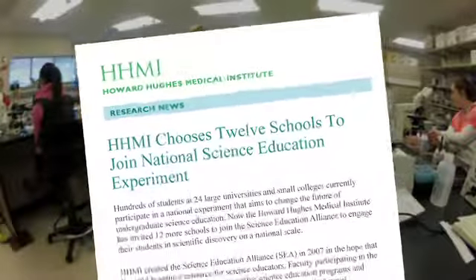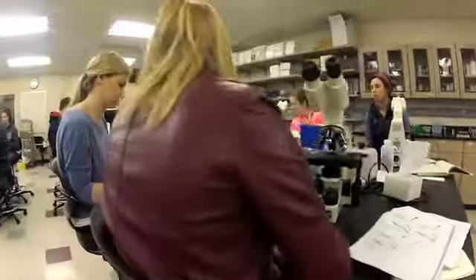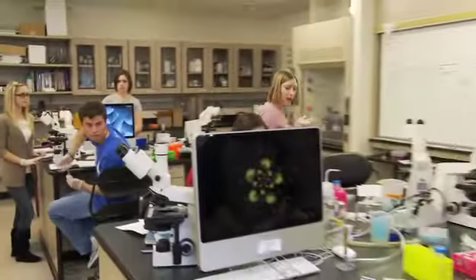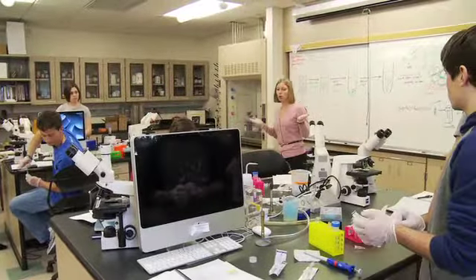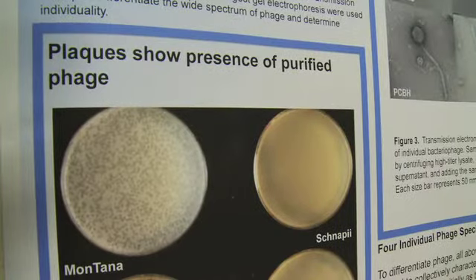We were invited to apply for a grant to establish this course, and I thought it sounded like a great thing to try. The Phage Genomics course overall is originally developed by the Howard Hughes Medical Institute as a new way to teach what we call an investigatively based research experience.